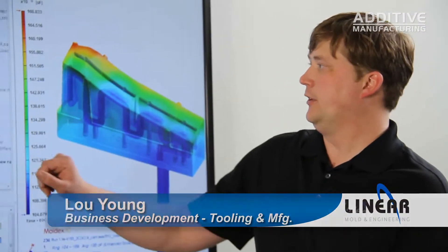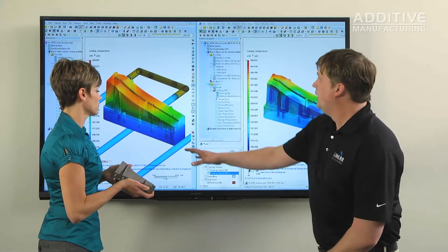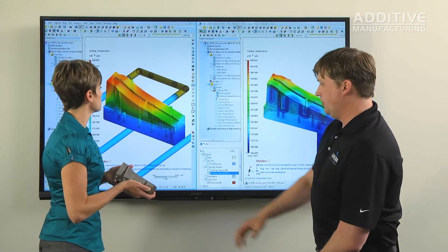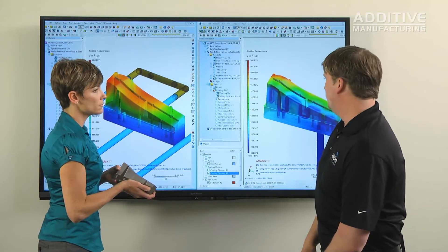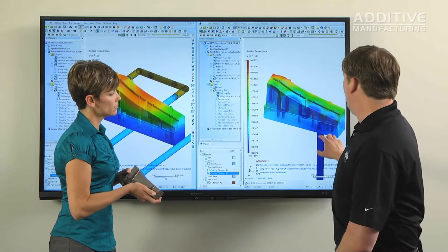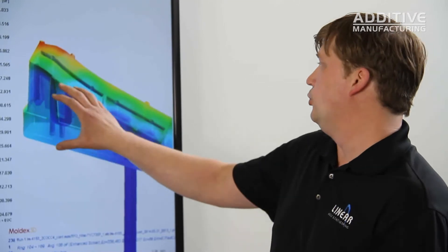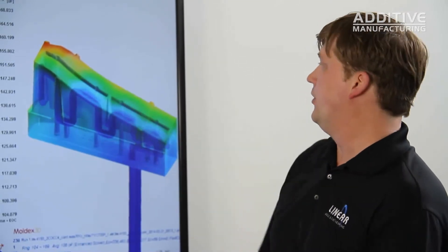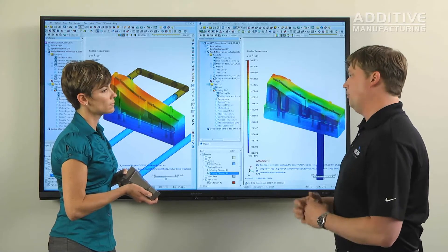The problem with this particular mold insert was that we were unable to get cooling lines high up into a lot of the areas because of the detail on the insert, which created a hot spot in the tool. So when we built the conformal cooled version of the insert, we grew the water lines in using the sintering process, allowing us to get water closer to the part surfaces around the detail areas so that we had uniform cooling in that area.